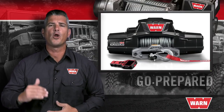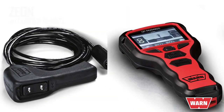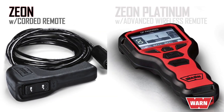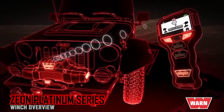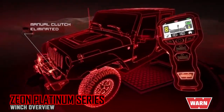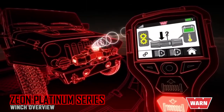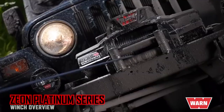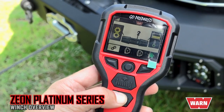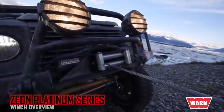Next, we'll look at the top-of-the-line WARN Ultimate Performance Series Xeon Platinum winch. Where the Xeon comes with a corded remote control, the Platinum features a state-of-the-art advanced wireless control that allows you to engage or disengage the winch's clutch remotely. Instead of reaching for the clutch handle on the winch, simply reach for your remote. Wireless clutch activation can save a substantial amount of time during critical recovery operations since there's no need to go back to the vehicle to engage the clutch. Another benefit is being able to operate from more than 12 feet away to safely recover your vehicle.